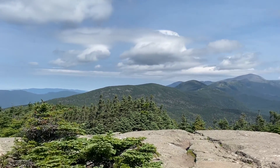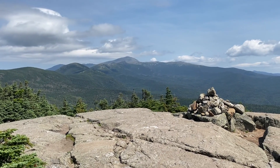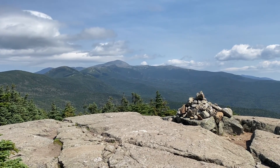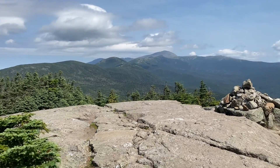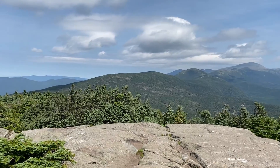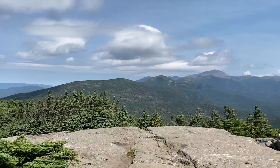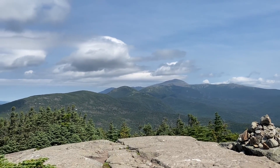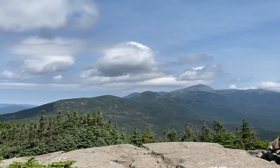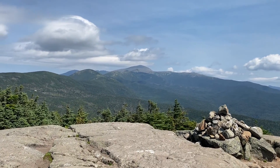Here's the summit of Mount Jackson — I believe that's the next one up. You can see Washington in the distance. It's nice and clear, it'll be a great day to be up there. I believe the hut is probably Mizpah, I think — I'll be there in a bit. You can see a little bit of this top ridge coming over. Beautiful up here, it'll be noisy in a minute.